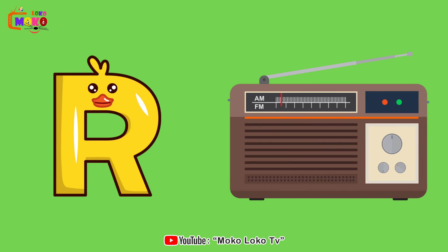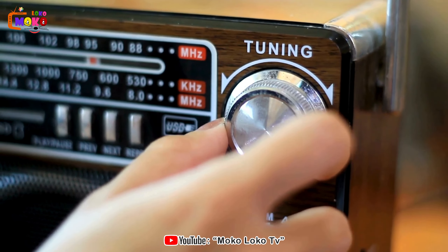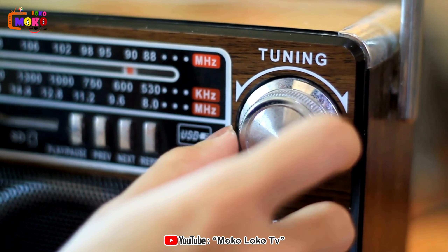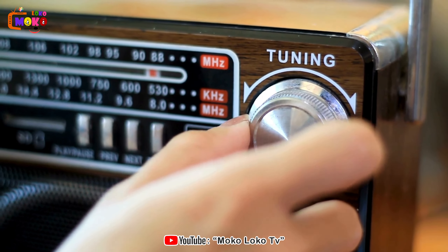R is for Radio. Tune into the fascinating world of radios, where waves bring music, news, and entertainment.